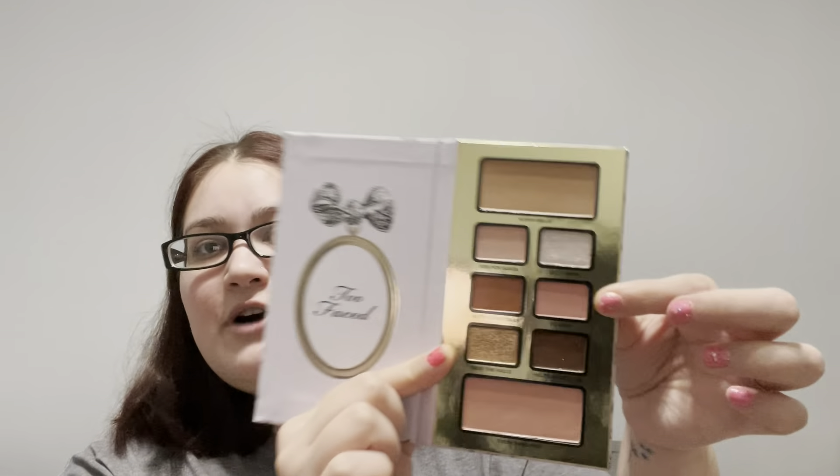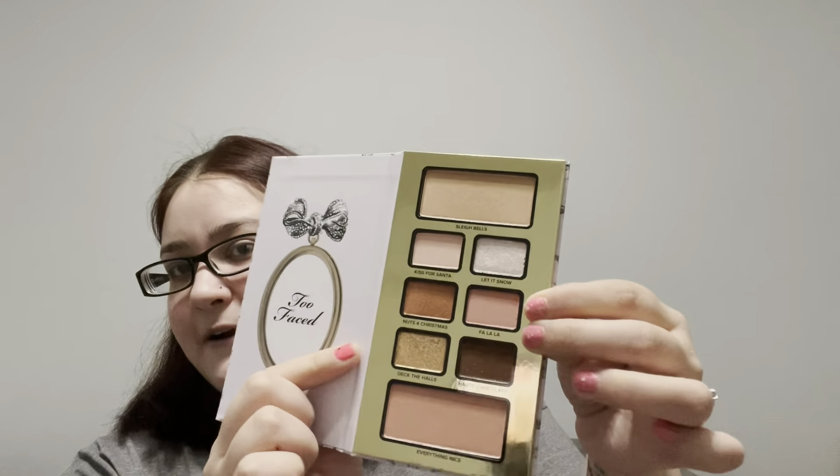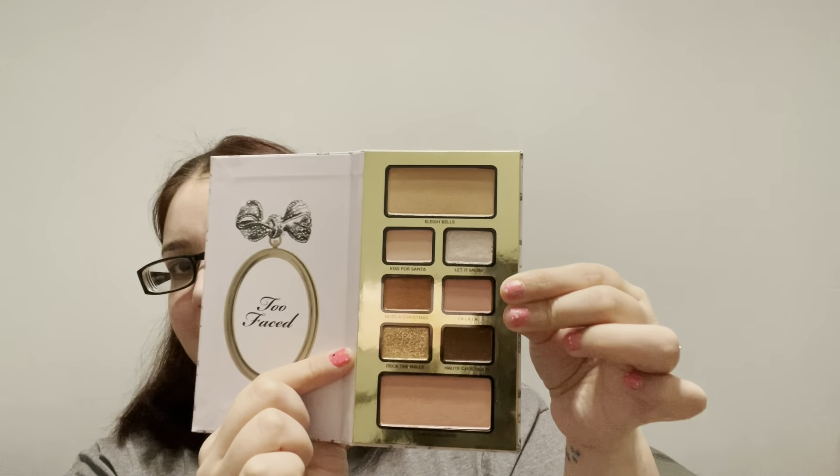Rocking Around the Christmas Tree — a beauty product that reminds you of a Christmas song. I chose the Too Faced Enchanted Wonderland Raccoon Palette. There are a few shades in here I could link to a song, like Let It Snow, Sleigh Bells, Fa La La, and Deck the Halls. But because I already have two golds in this project pan, I'm going to stick with Fa La La right there. And I want to hit pan on that.